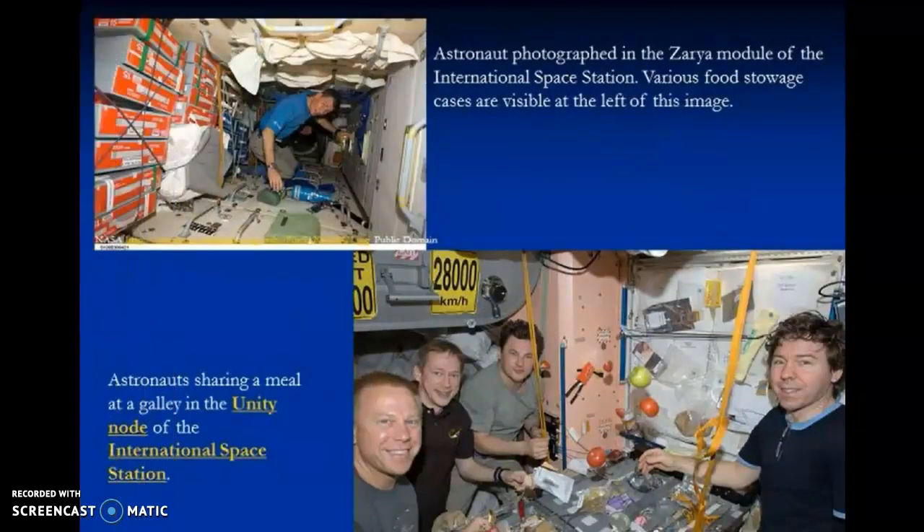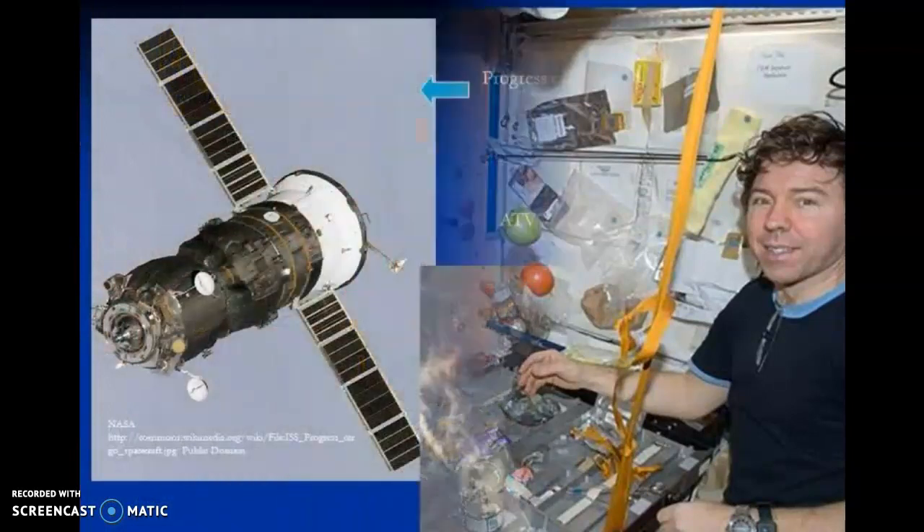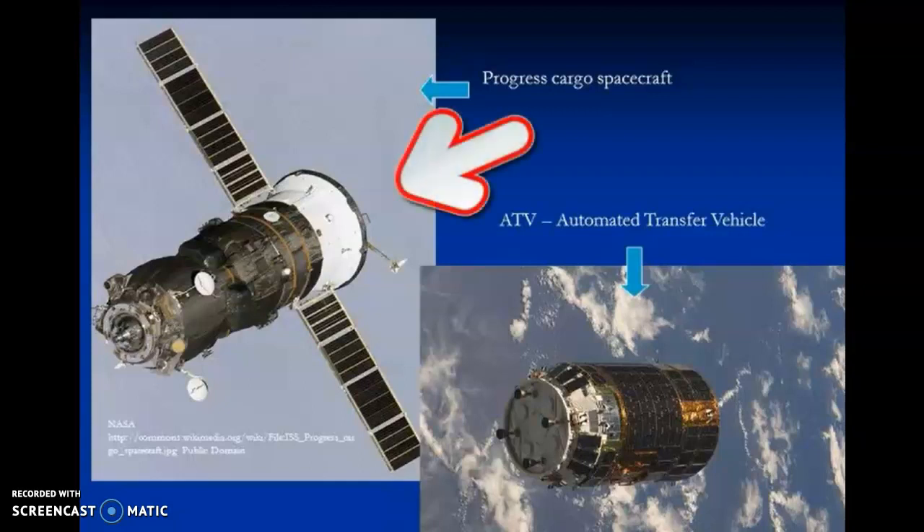Astronauts need constant supplies sent to them from Earth. At present, astronauts cannot grow their own food in orbit, and they rely on fresh supplies arriving every few months. Until recently, all the food, water, air and spare parts the crews need were brought by the US shuttle and Russian unmanned Progress ships three to four times a year.